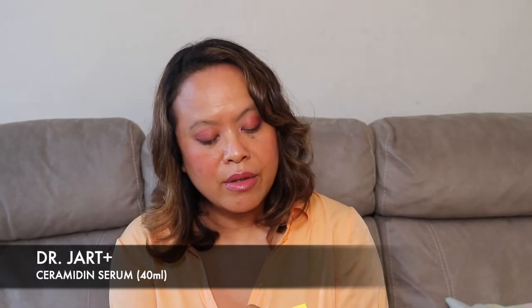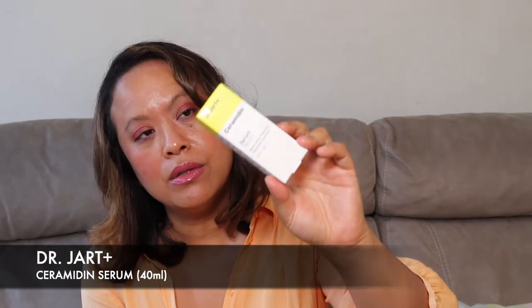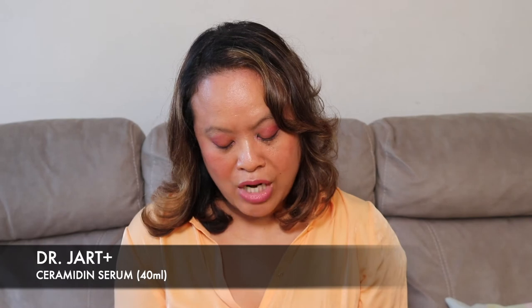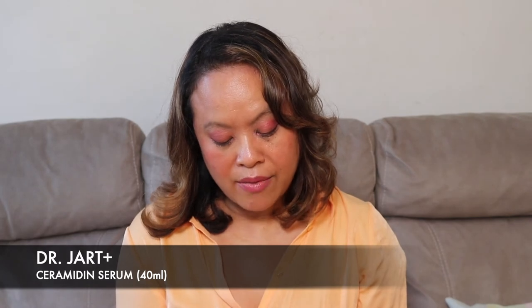I got the serum, which is a moisturizing treatment. It says this creamy serum moisturizes skin and gives it a fuller appearance. Apply the serum morning and night to the entire face — use whenever your skin needs intensive moisture care. It comes in a kind of push-button dispenser and you put that on day and night.